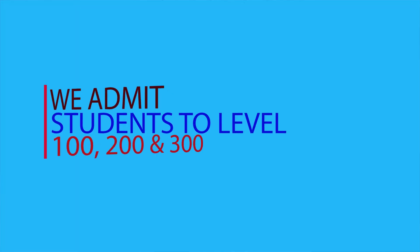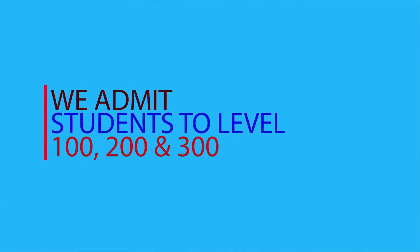We admit students into level 100, level 200 and level 300.